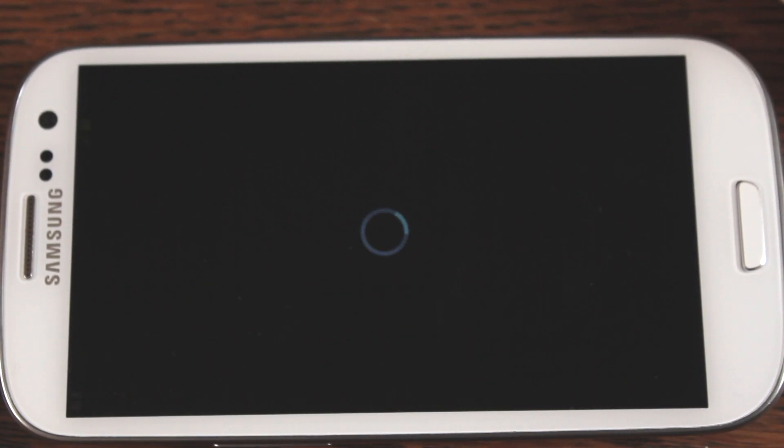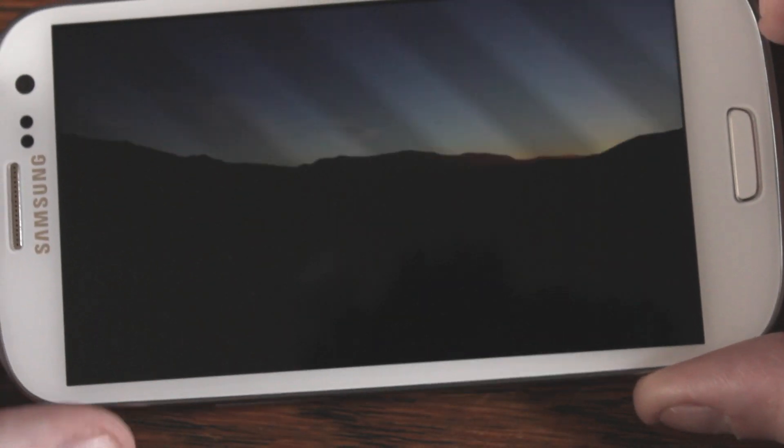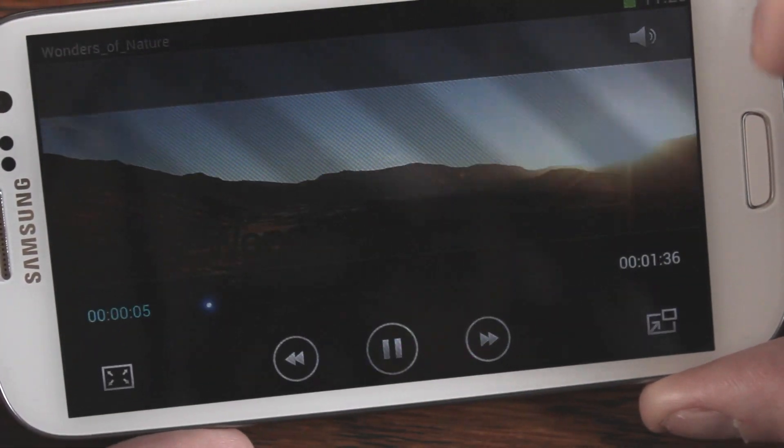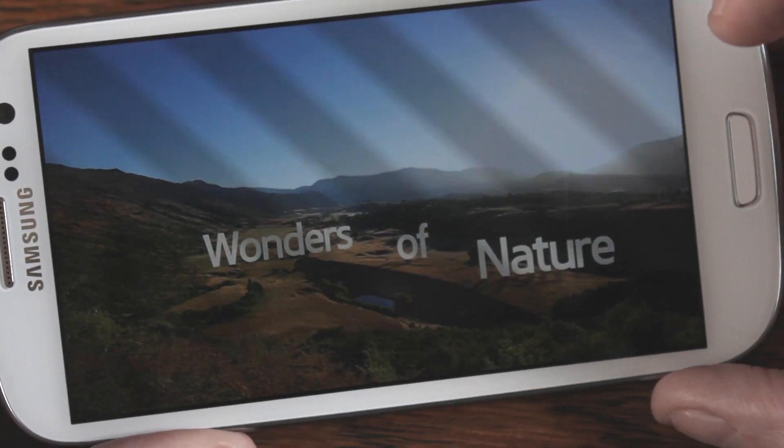Let's just have a look at that Wonders of Nature one. So you can see there it's turned round, and every time I touch anything — if I touch any of these buttons — chrome is popping up.